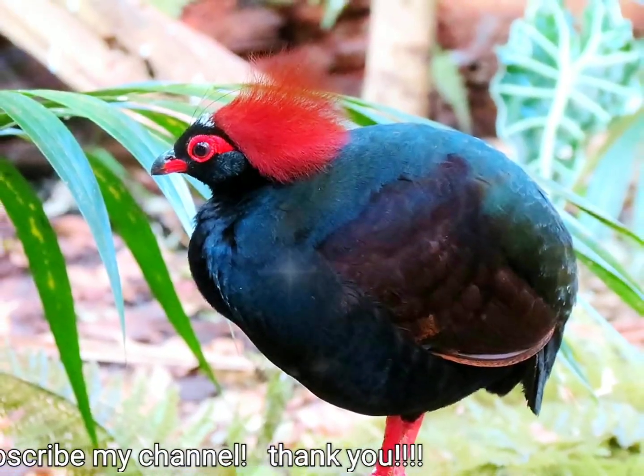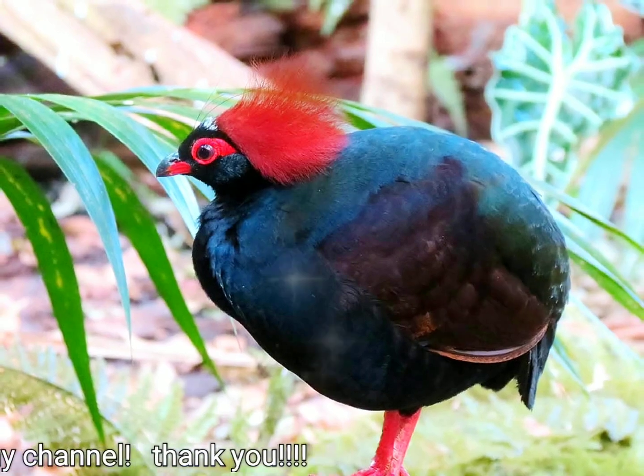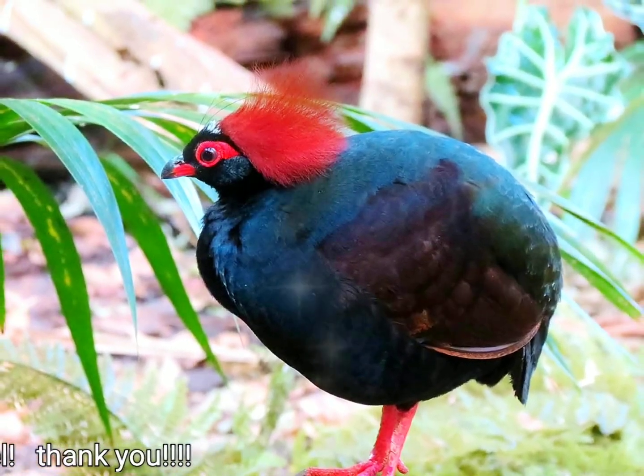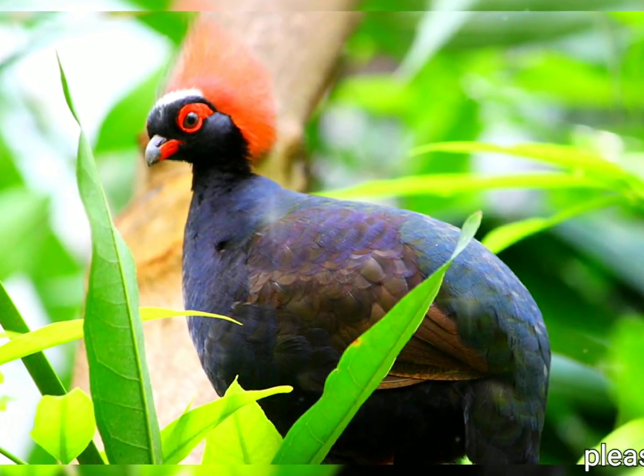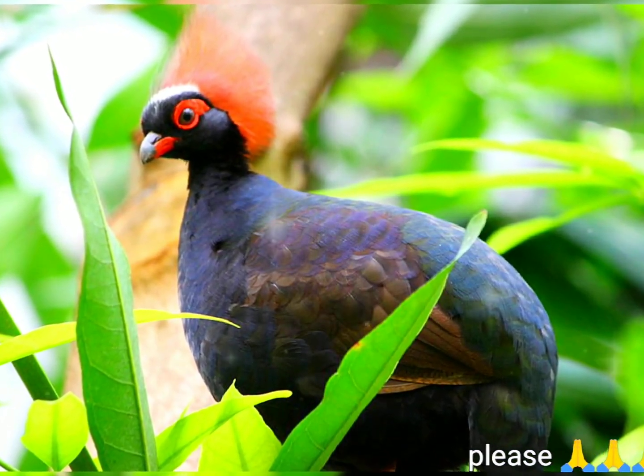However, it seems to be somewhat more adaptable than other Southeast Asian pheasants. The crested wood partridge is evaluated as near threatened on the IUCN Red List of Threatened Species. It is listed on Appendix 3 of CITES.